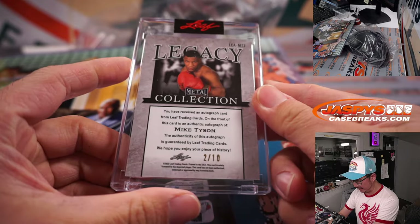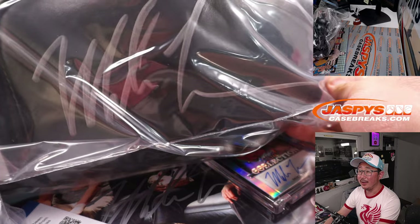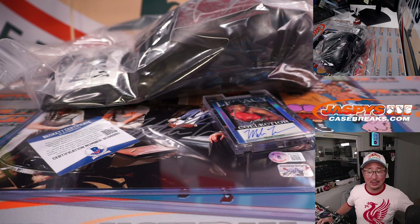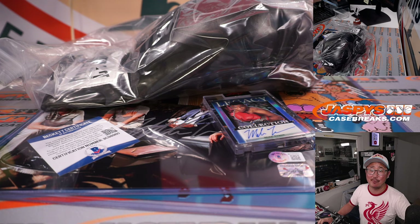There's the card once again. The boxing glove's cool too. And there's the boxing glove as well. And there you go, ladies and gentlemen — that was the 2022 Leaf Mike Tyson Collection, Random Hit Break number five. I'm Joe, I'll see you next time for the next break. Bye-bye.